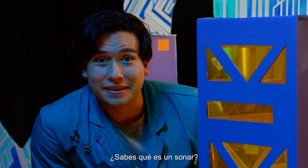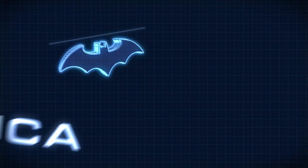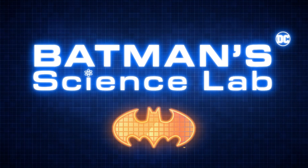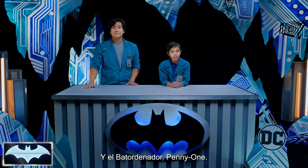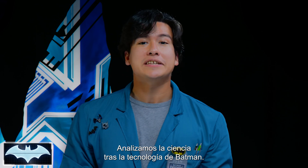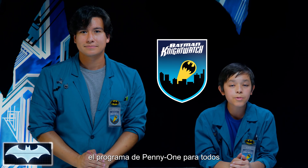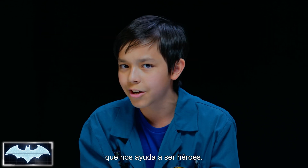Ever wondered how sonar works? This is so much fun. Howdy, everyone. I'm Josh, and I'm Van. We've also got with us today the Batcomputer, Penny One. Greetings. And welcome to Batman Science Lab, the show where we test the science behind Batman's crime-fighting technology. We've been learning all about his tech as members of the Nightwatch — Penny One's new program where people like you and me from all around the world get to practice honing our skills to be everyday heroes.